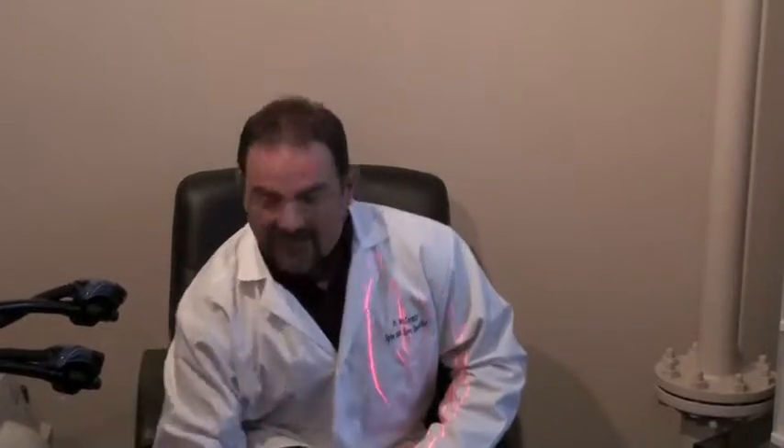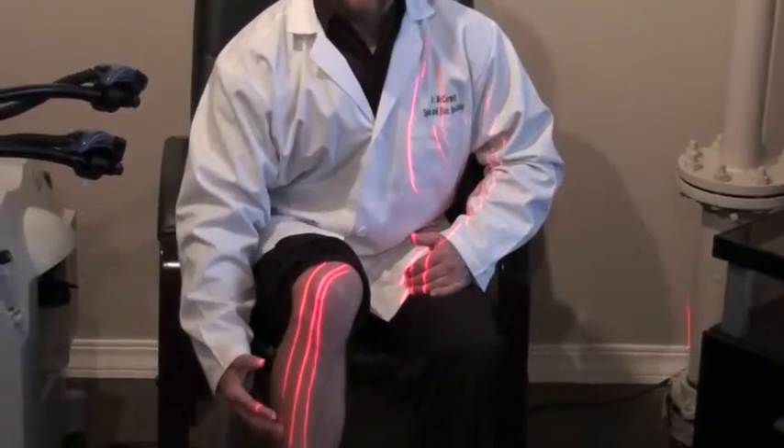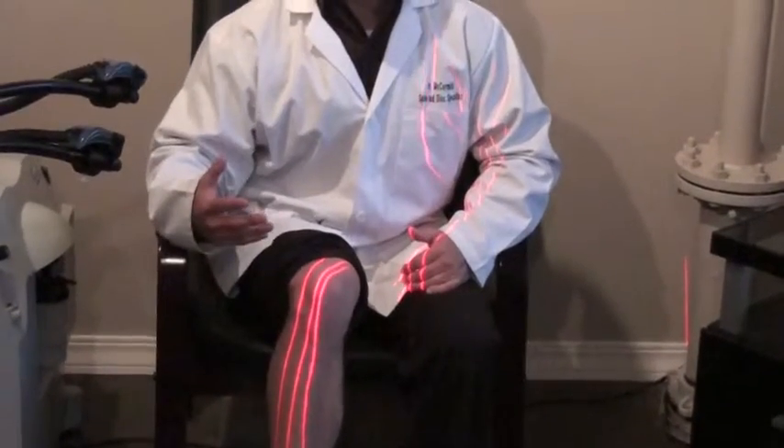The laser therapy does two things. One, it decreases inflammation in the nerve, which is causing that pain, tingling, numbness, things like that.